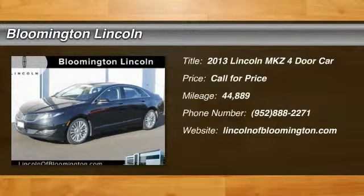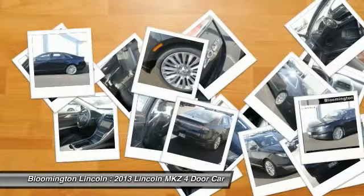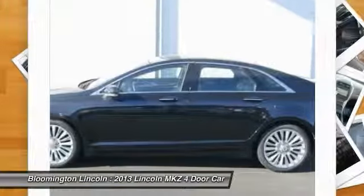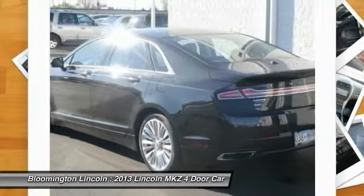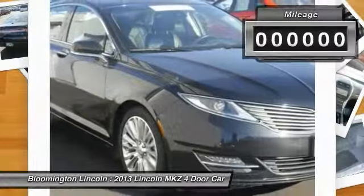The 2013 Lincoln MKZ, with sharp angles, sleek lines, and a sculpted body, has an impressive stance and a dynamic design. Add that to the clean modern interior with standard features including rich leather, exotic wood, and a sophisticated assistant that responds to the sound of your voice, and you'll see the MKZ offers a new dimension of luxury.